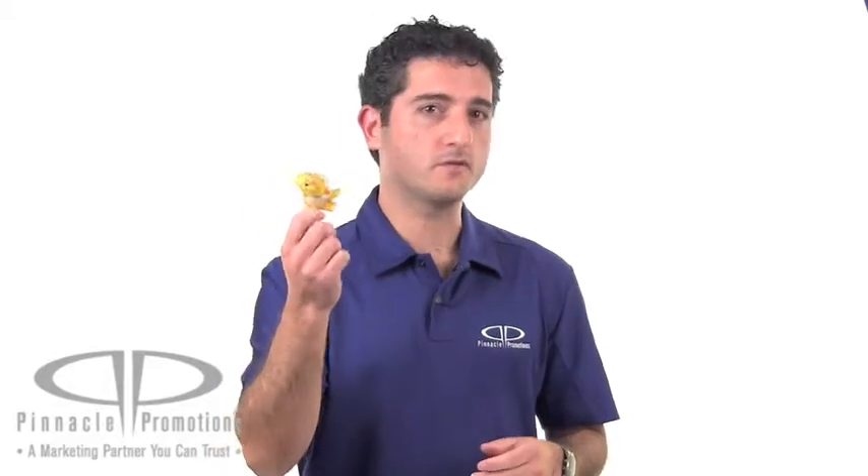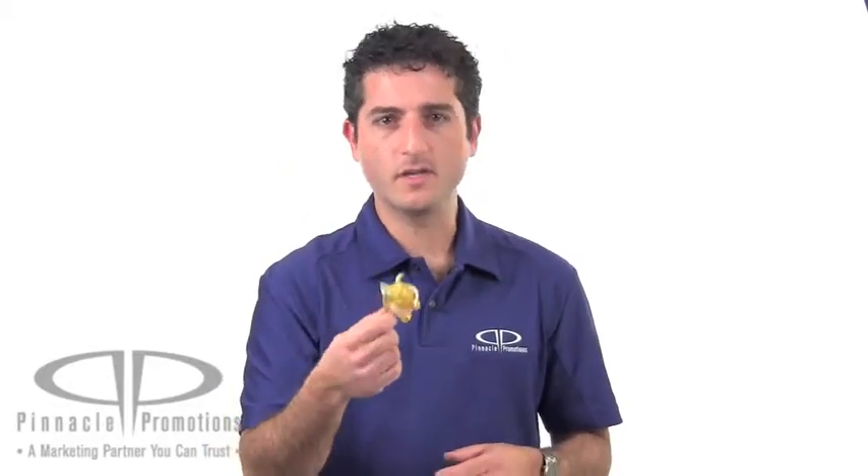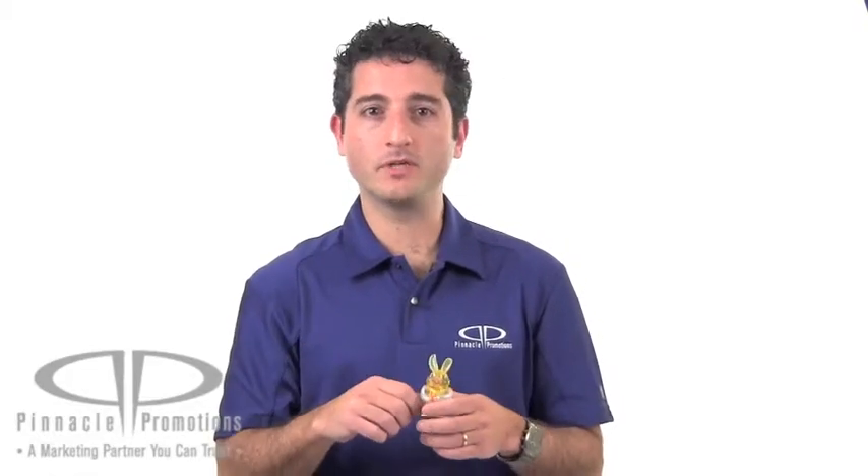This is great for kids events like sponsored Easter egg hunts. It also works well for toy stores and candy stores for Easter time promotions.